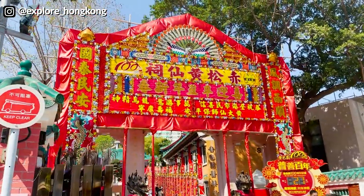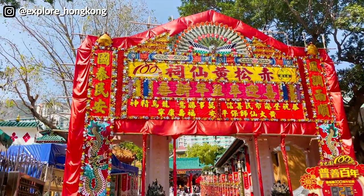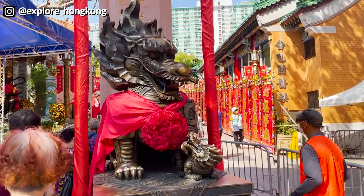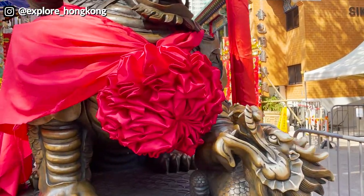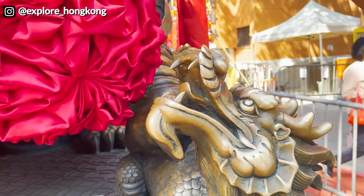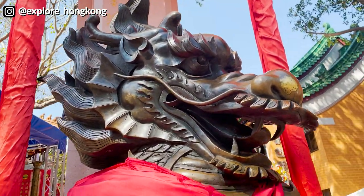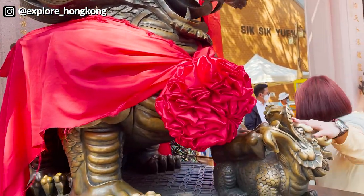And here we are — Wong Tai Sin Temple. Before you go in, you touch the head of the dragon baby and the dragon mother. Make sure that you wash your hands afterward.